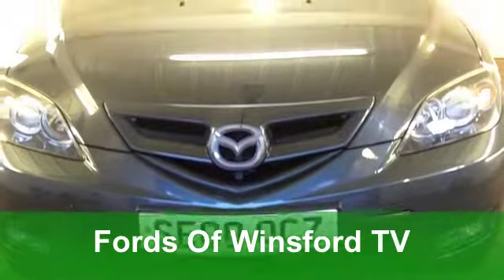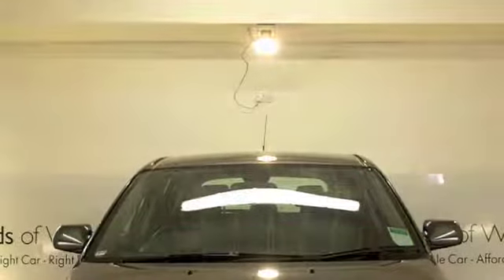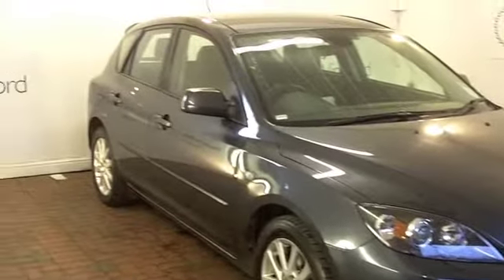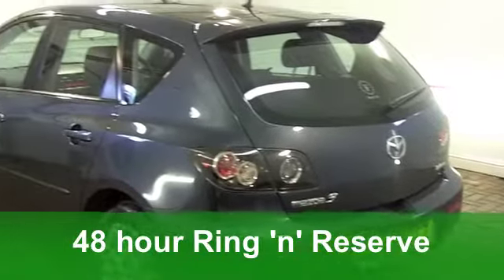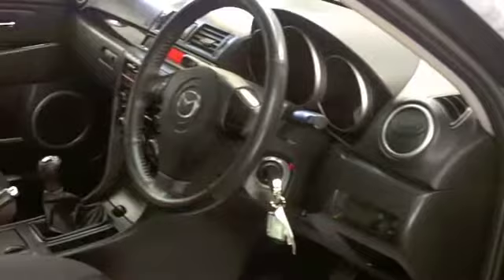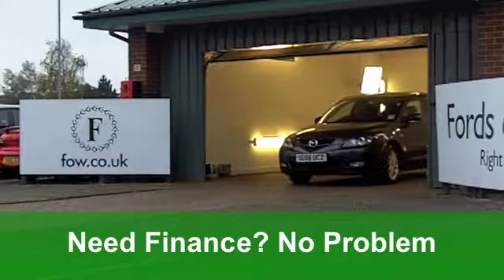You certainly get a lot of car for your money with the Mazda 3 Takara, and this one will not disappoint. It comes from 2008 and it's only covered just around 31,000 miles, which is well below average for its year. It looks good too with its metallic grey paintwork. These cars are very practical and great to drive.